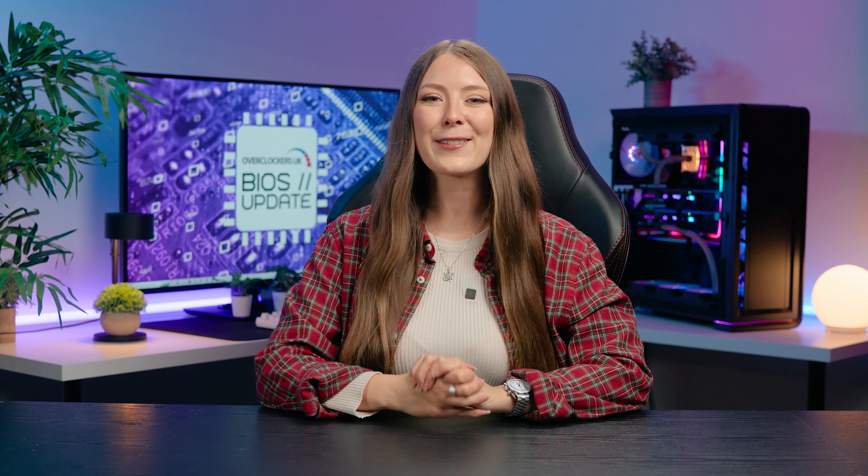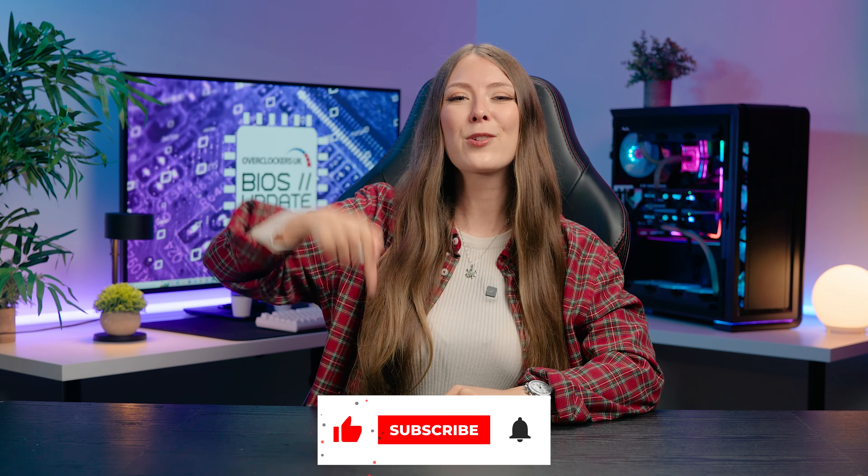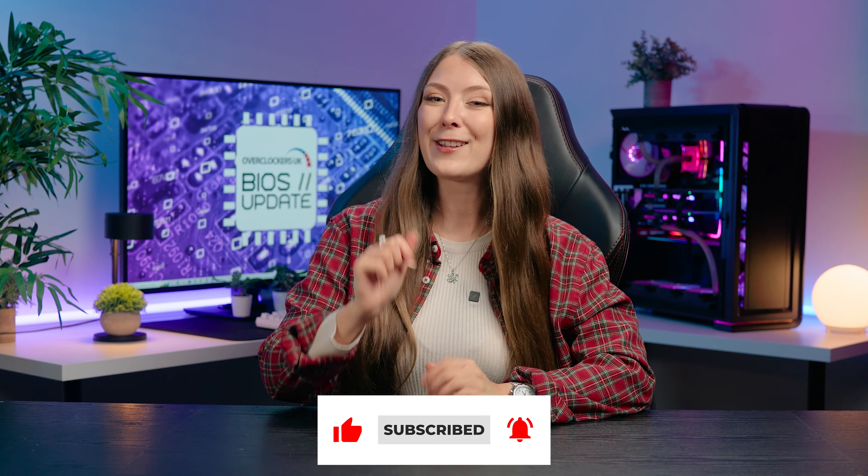Thanks for watching this week's episode of Overclockers BIOS Update. Remember to go and check out that awesome campaign to stop killing games, give this video a thumbs up, hit that subscribe button, and leave us a comment letting me know if you enjoyed the Fallout TV series. I'll catch you again in the next one.